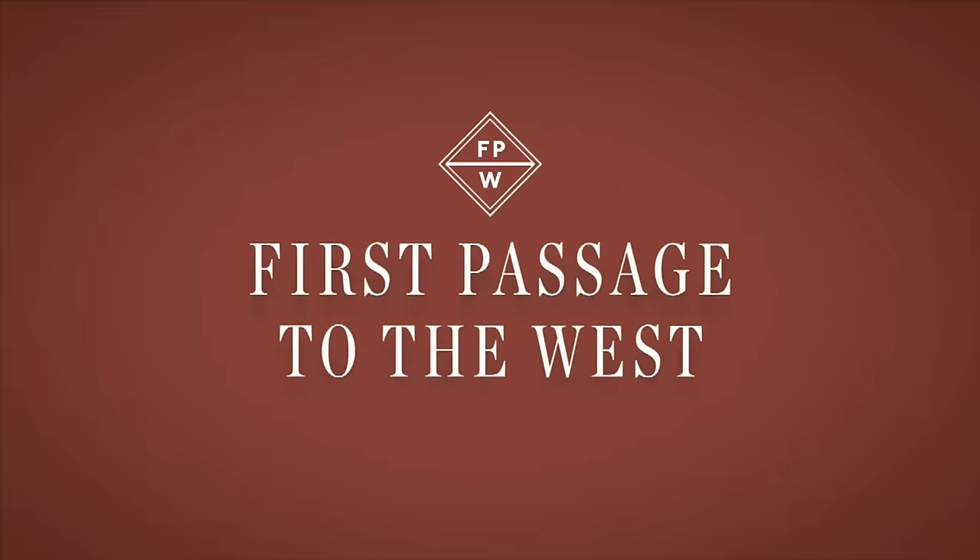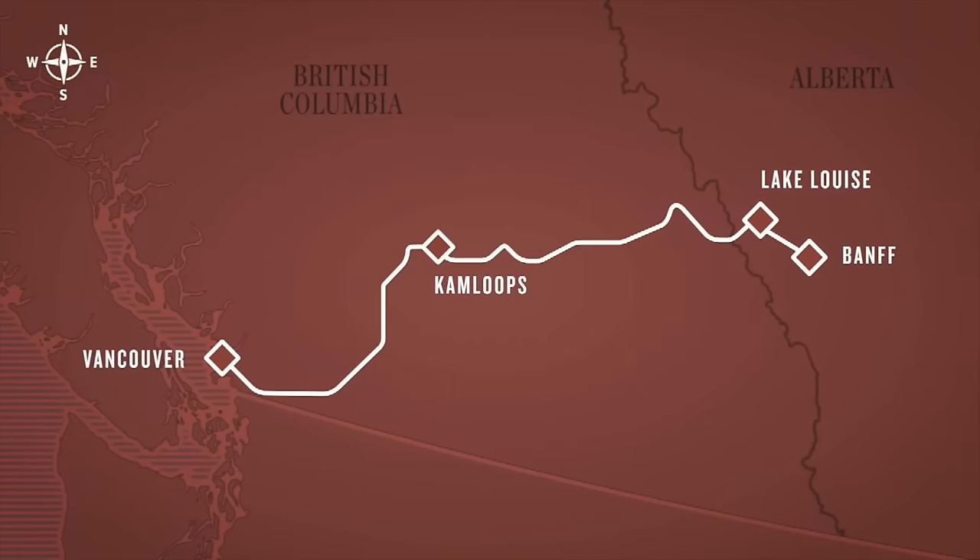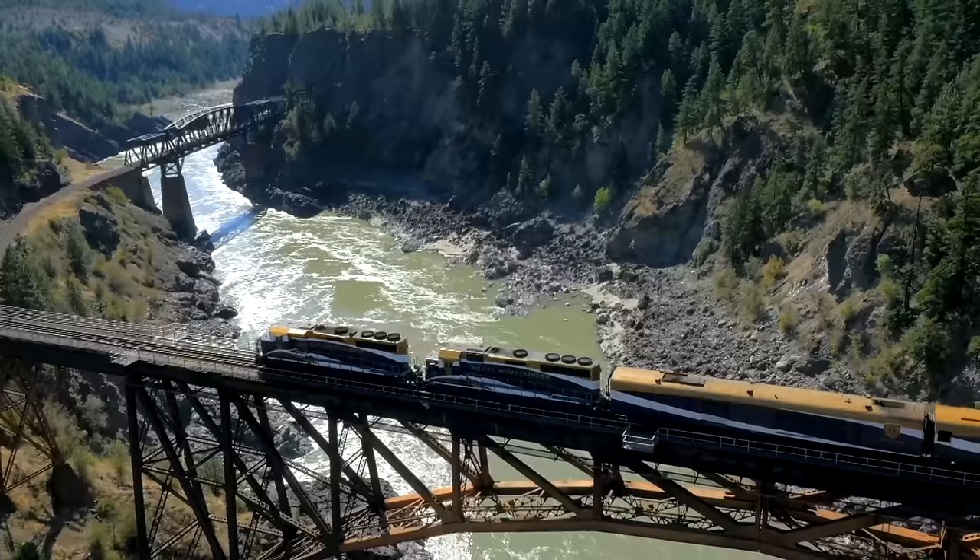In case you're wondering what trip we're on, we're on the First Passage to the West, which is the flagship route for Rocky Mountaineer. They have three routes in Western Canada, but this one goes from Vancouver to Kamloops to Lake Louise and Banff, retracing the Canadian Pacific Railway, which is famous for uniting Canada and joining British Columbia more than 125 years ago.